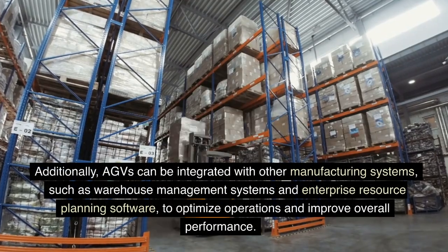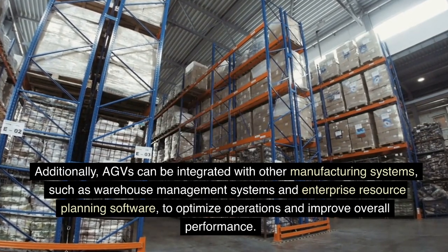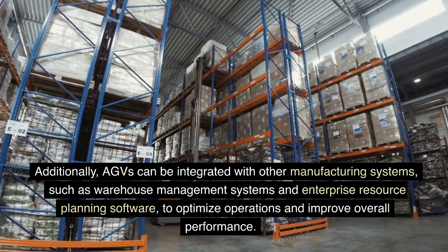Additionally, AGVs can be integrated with other manufacturing systems, such as warehouse management systems and enterprise resource planning software, to optimize operations and improve overall performance.